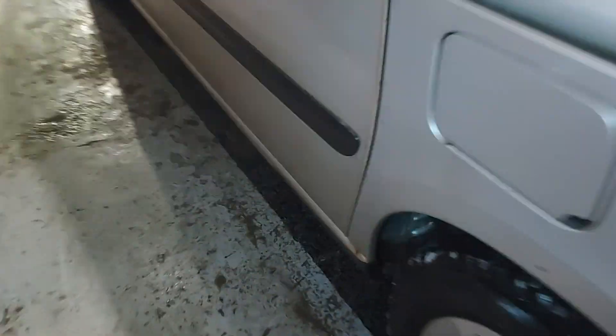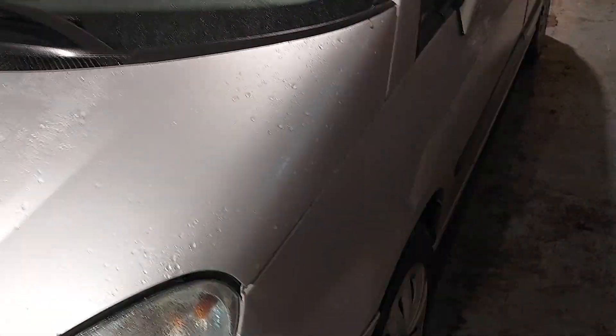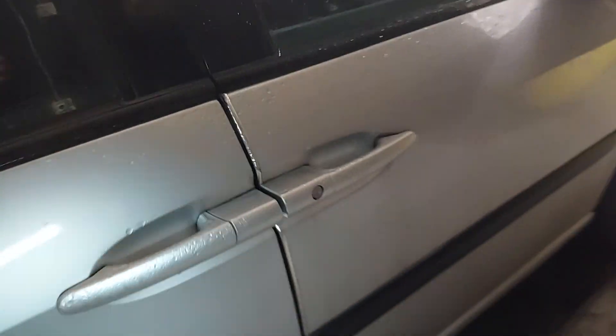There is a rust piece here, and this door was repainted. It has plastic trim here, and that was plastic too. But the door from inside looks good — no corrosion.